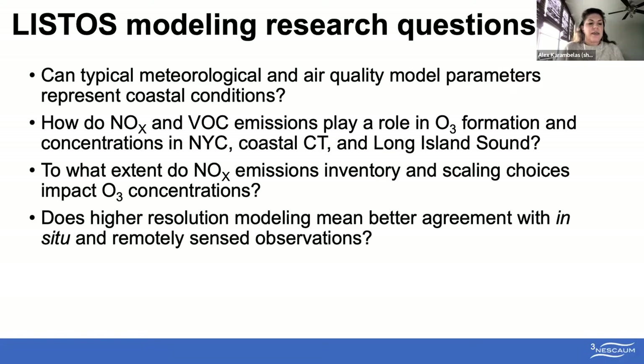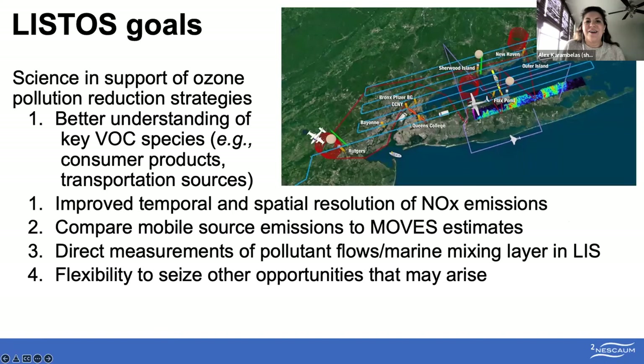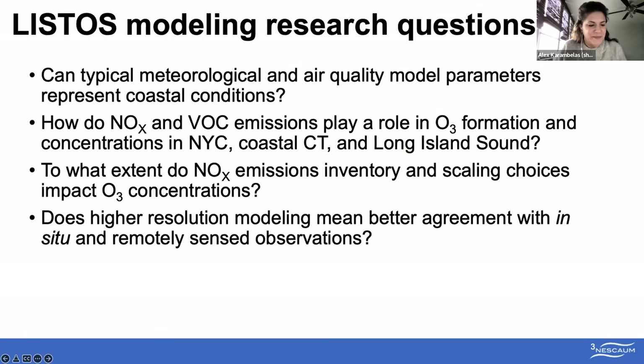One of the reasons LISTOS was a very valuable field campaign was because ozone still poses a significant problem in the region, and there are still difficulties in modeling coastal regions. Some of my modeling research questions were structured to help inform our states and derive strategies to reduce ozone pollution. This includes addressing whether typical meteorological and air quality modeling parameters can adequately represent coastal conditions, investigating how NOx and VOC emissions play a role in ozone formation in the region, and seeing if higher resolution modeling produces better agreement with in-situ and remotely sensed observations.